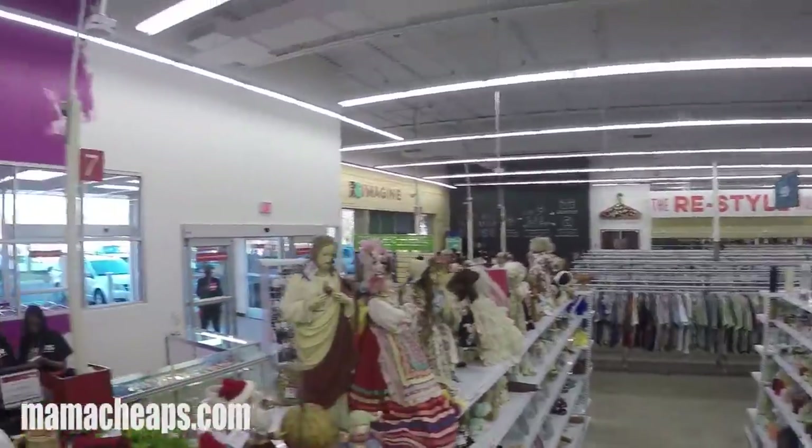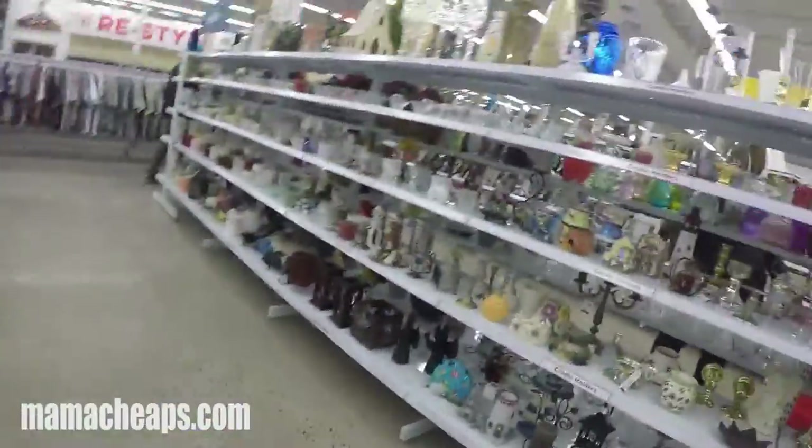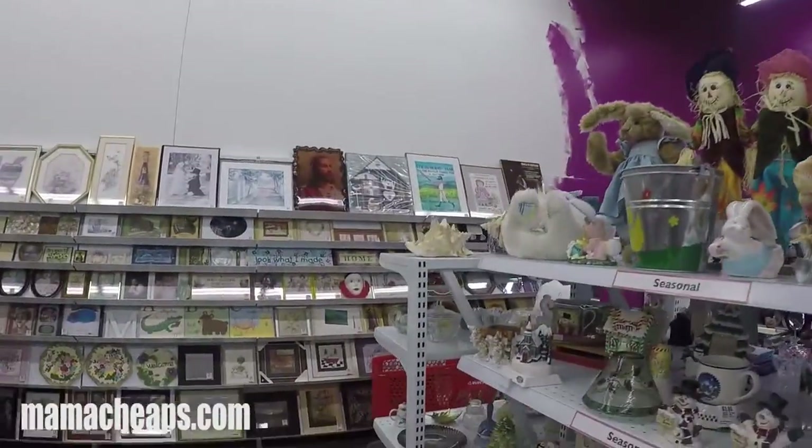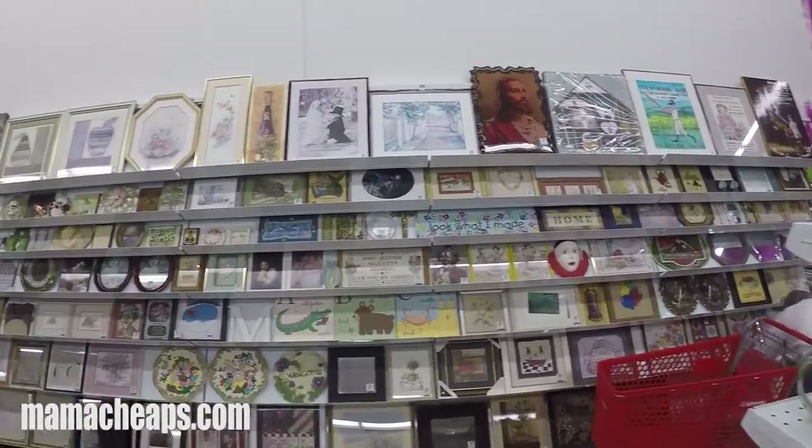Last night Lily and I grabbed a shopping cart and shopped a special sneak peek shopping event along with some other shoppers, and we got a first-hand look into this brand new store.